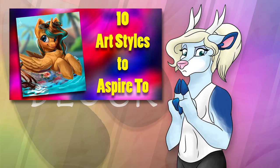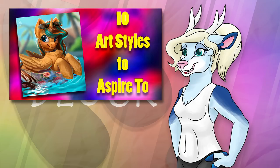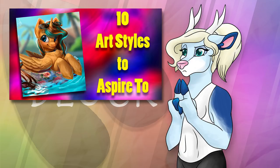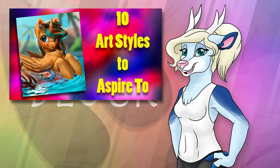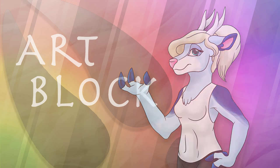These also aren't in any particular order, but I feel like each of these artists all have styles that everyone could learn a thing or two from. And if for some reason you aren't following these guys already, I've left a link to a journal which features all of their pages, so make sure to give them a watch if you haven't already. So without further ado, let's get into it.